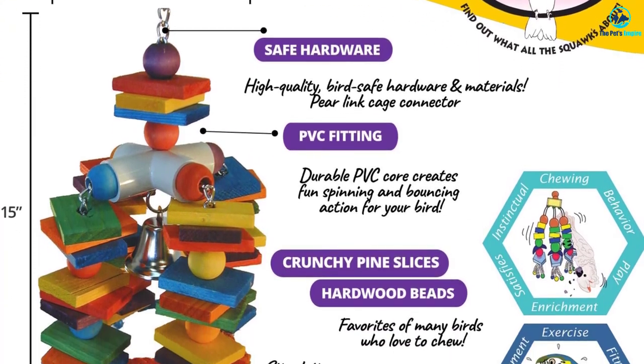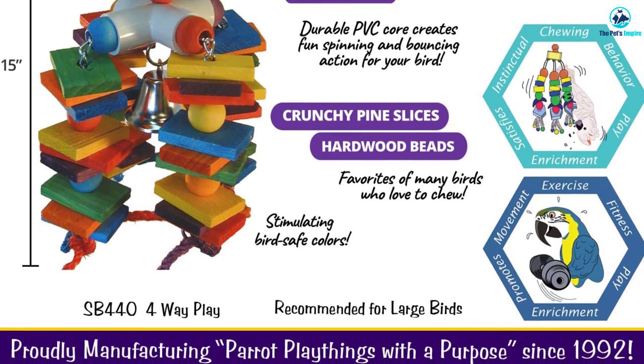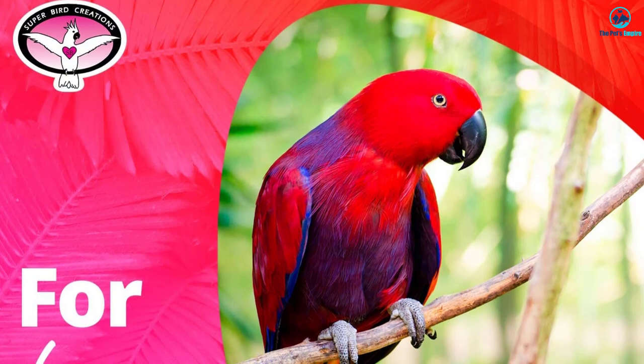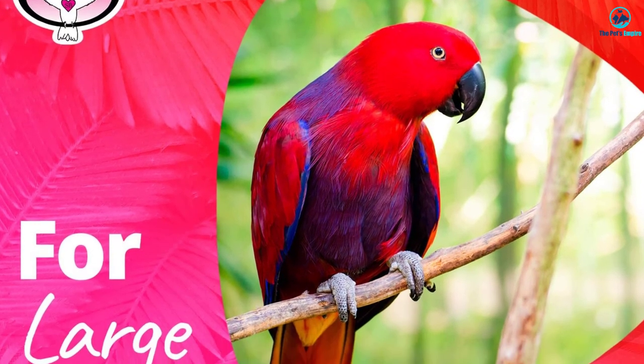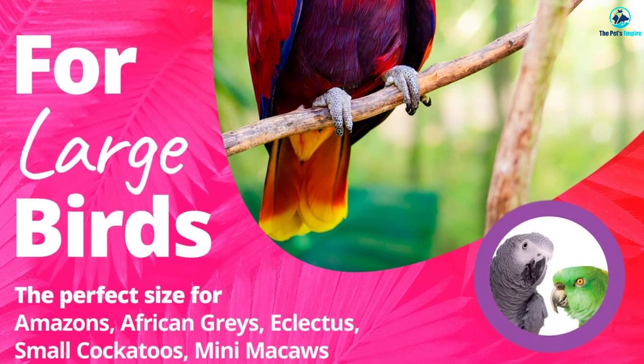While this toy is ideal for small parrots or medium birds with small beaks, an African Gray, Macaw, or similar large-sized bird will make short work of it. Parrots with large beaks will likely chew this toy up in a matter of days.